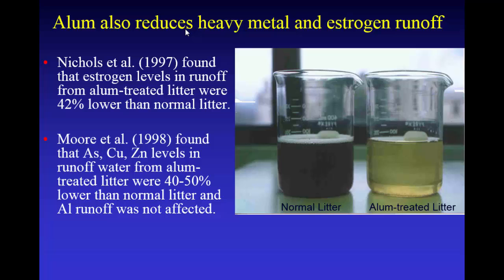Some of that difference — especially arsenic, copper, and zinc — are bound up with those humic and fulvic acids. With alum, you're flocculating those things out, so you don't get as much carbon runoff. We also found aluminum was not a concern. We've done a 20-year study on aluminum, and aluminum uptake by plants is not affected, and availability in the soil is not affected.